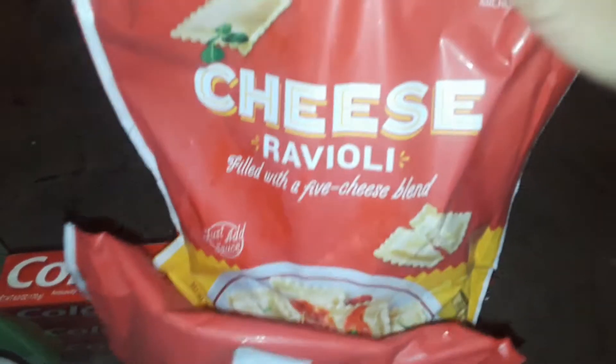So this is what I bought from Target. I picked up two of these bags of the cheese ravioli. It's a big heavy bag and they're $2.99 each. This is in their frozen section.